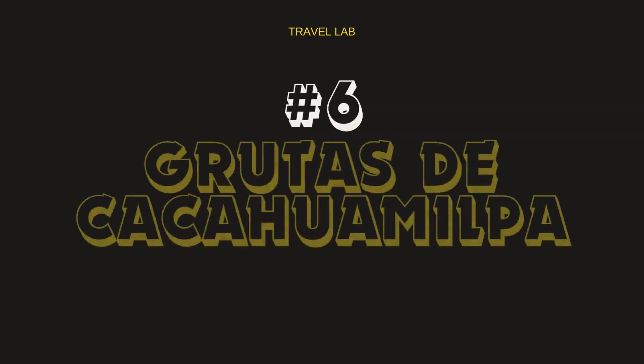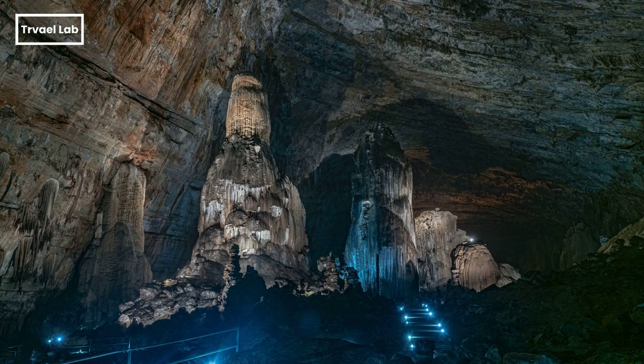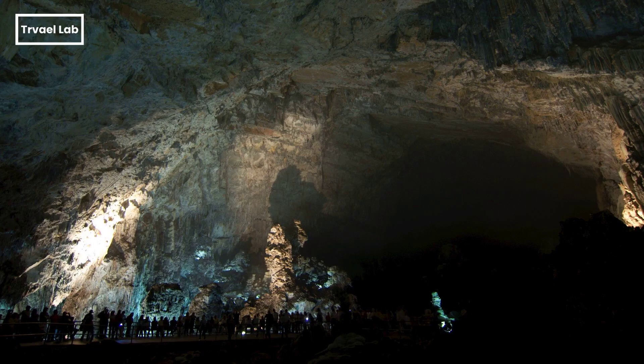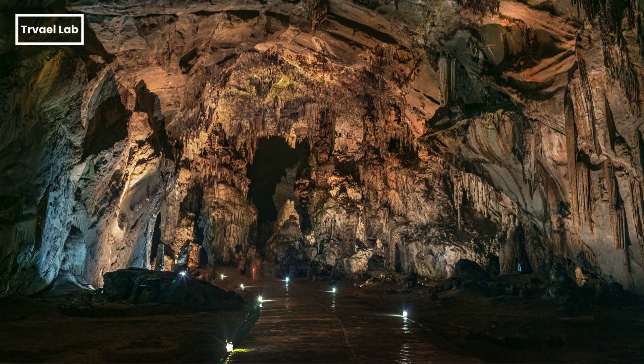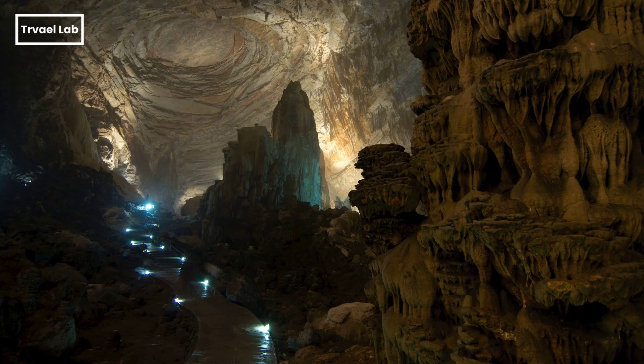Located in the Grutas de Cacahuamilpa National Park, the Grutas de Cacahuamilpa cave system is a significant natural wonder renowned for being one of the largest cave systems globally. Forget Game of Thrones — these caves are where real spelunking royalty hangs out. Explore endless caverns filled with fantastical formations that'll make you wonder if you've stumbled onto the set of a fantasy movie.